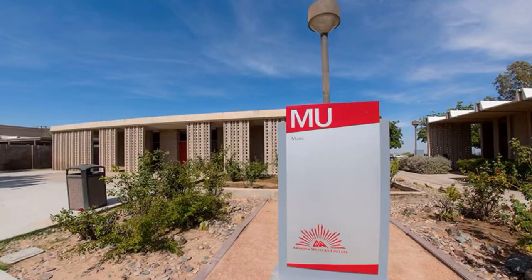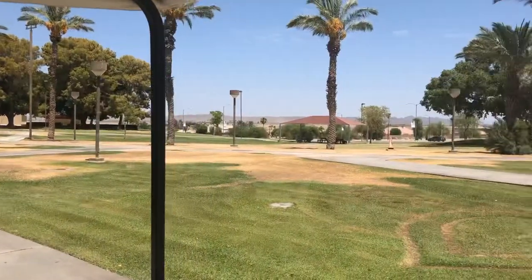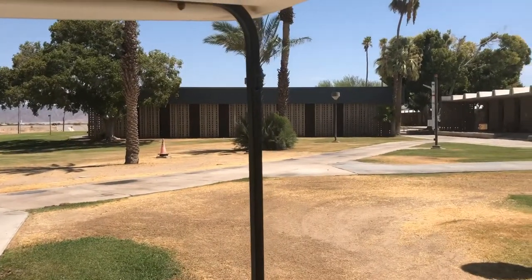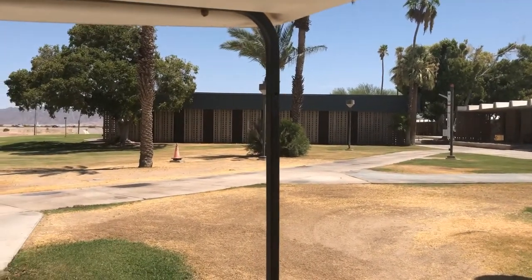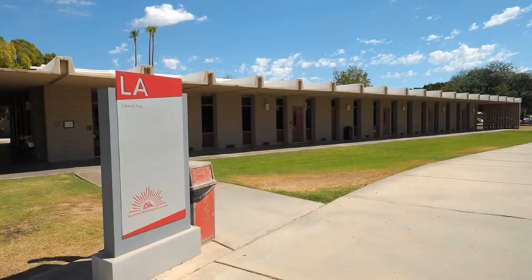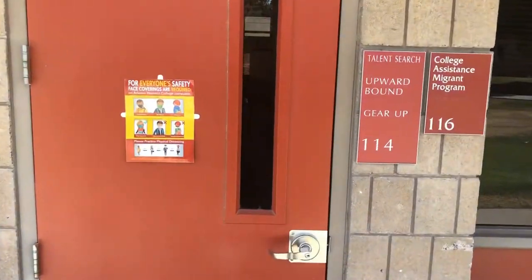Behind the camp office is the north side, which has the theater as well as the music building, and then the EB building, which is the engineering building. As we continue to the right side, we have the SC building where you have the Student Success Center and where you'll have a lot of your math and English classes. This is what the front looks like, and it's directly in front of the LA building.